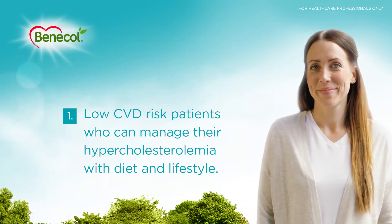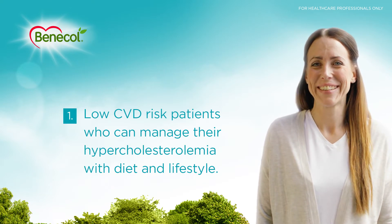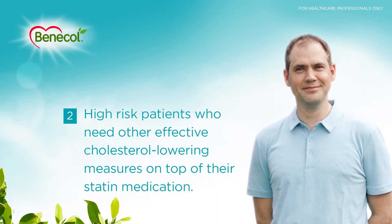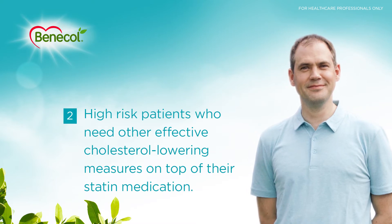1. Low CVD risk patients who can manage their hypercholesterolemia with diet and lifestyle. 2. High-risk patients who need other effective cholesterol-lowering measures on top of their statin medication.